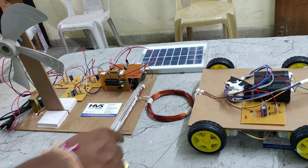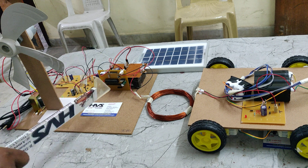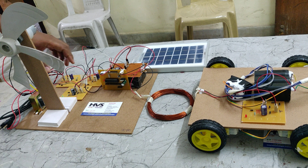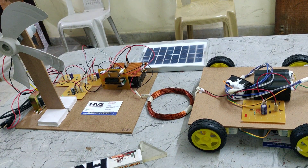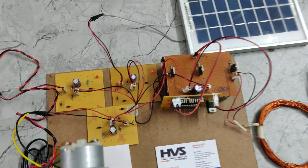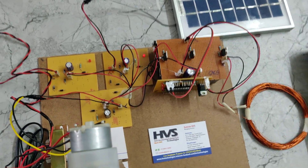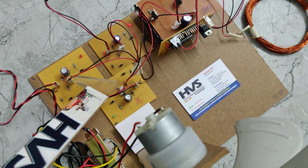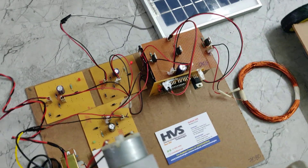Three 4 volt 1.5 ampere batteries are connected in series, giving us a 12 volt 1.5 ampere DC output. Each charging circuit looks the same - each one consists of four diodes. The input from the transformer is connected so that it will be converted into pulsating DC.